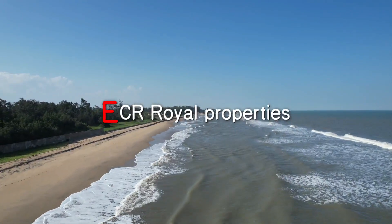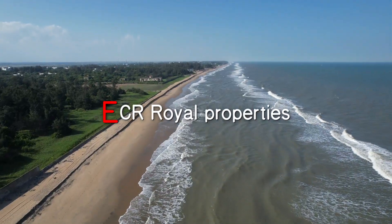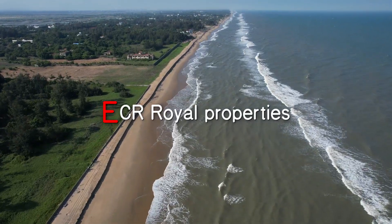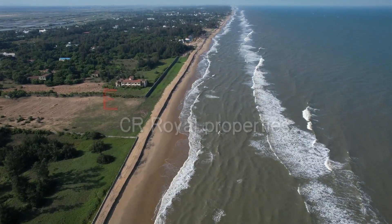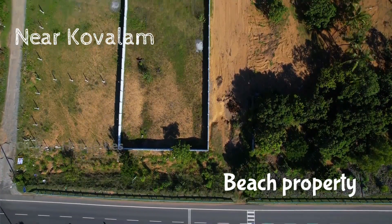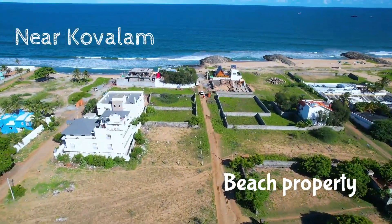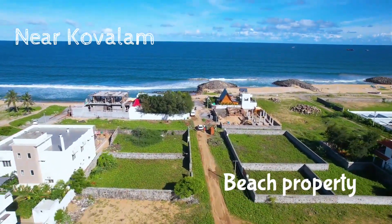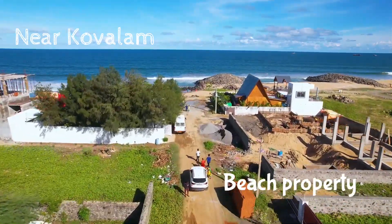We will talk about a beach property. It is a beautiful beach property in the sand beach. It is a fully compounded 2.5 ground property. It is a north facing property. It is an advantageous and special area. It is a natural ambience.